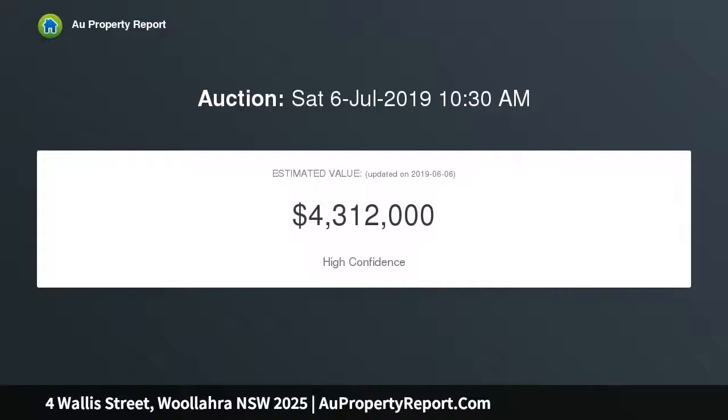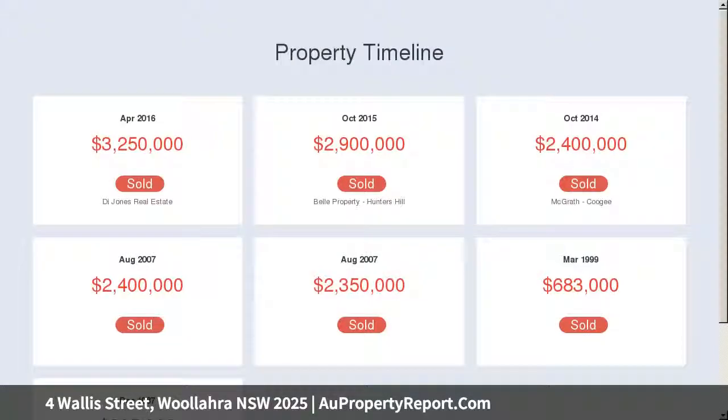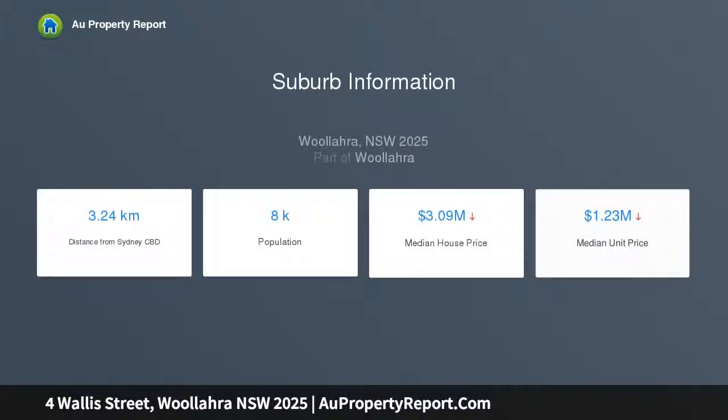The two-story home features expansive living and entertaining spaces, inspiring gardens, and luxurious accommodation reminiscent of a glamorous boutique hotel. Streamlined interiors reveal exquisite architectural detail in every element, from the chef's grade kitchen and master suite to the custom joinery and luxurious bathrooms.